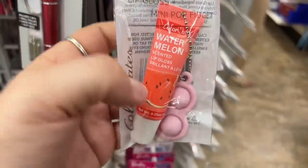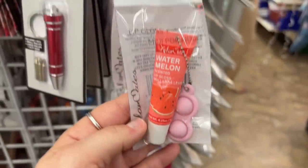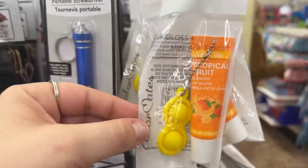Finding this Lip Gloss Mini Pop Fidget set — look at that, isn't that cool? This is in the scent Watermelon, and this is in the scent Peaches. Isn't that cool? I think that's super neat — definitely brand new.